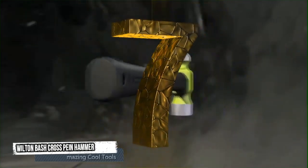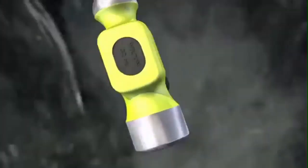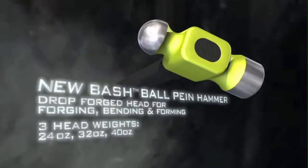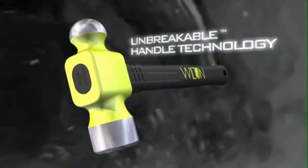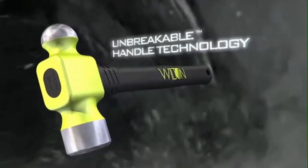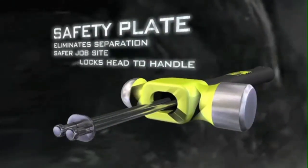Seventh tool: Wilton Bash Hammer — the Wilton Bash Cross Pein Hammer. It features a drop-forged head for forging, bending, and forming. It comes with three head weights: 24 ounces, 32 ounces, and 40 ounces. It has unbreakable handle technology, a safety plate that eliminates separation, and features a safer job site.